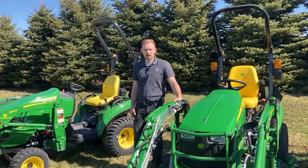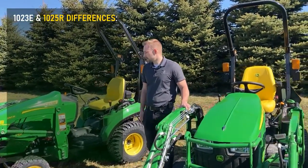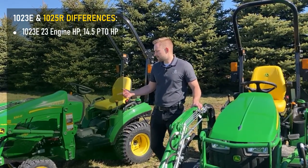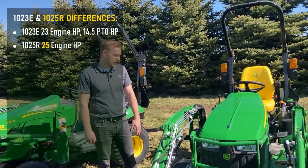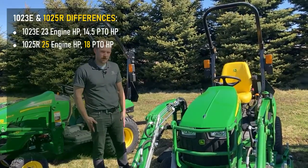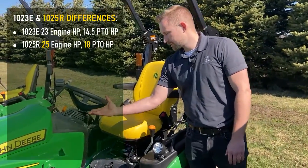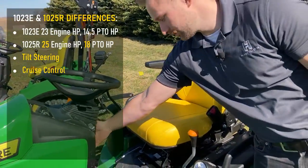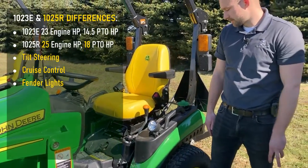Now we're going to be going over some of the key differences between the two. Our 1023E has 23 horsepower and 14.5 PTO horsepower, while our 1025R has 25 engine horsepower and 18 PTO horsepower. When you step up into the 1025R, it comes standard with tilt steering as well as cruise control. It also comes with our fender lights here, which comes standard from factory.